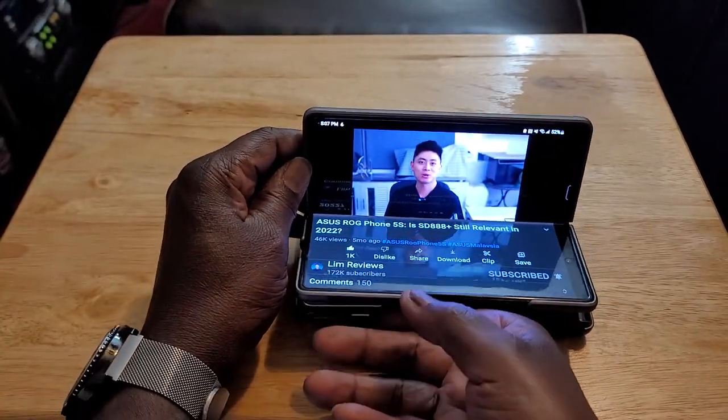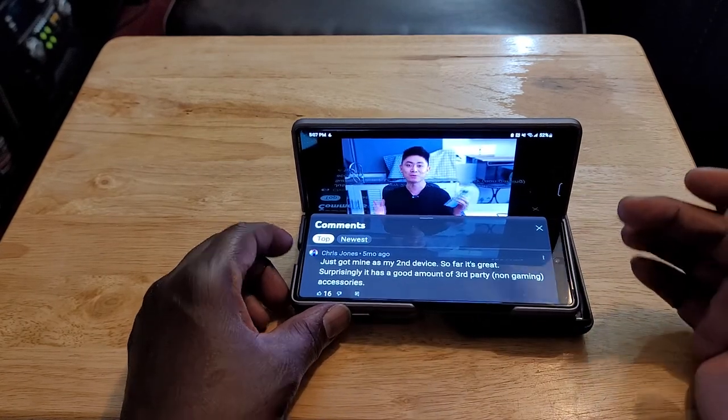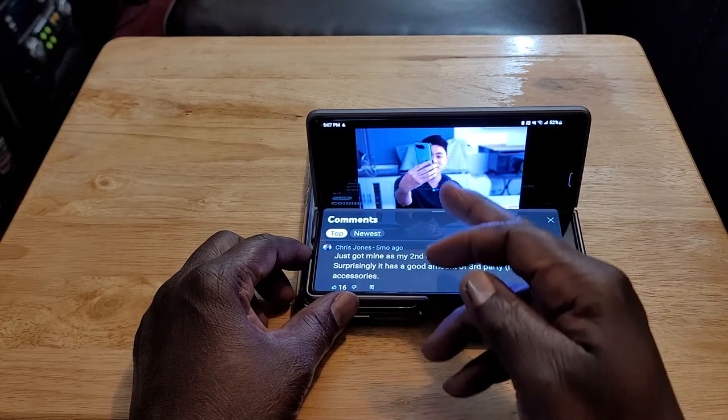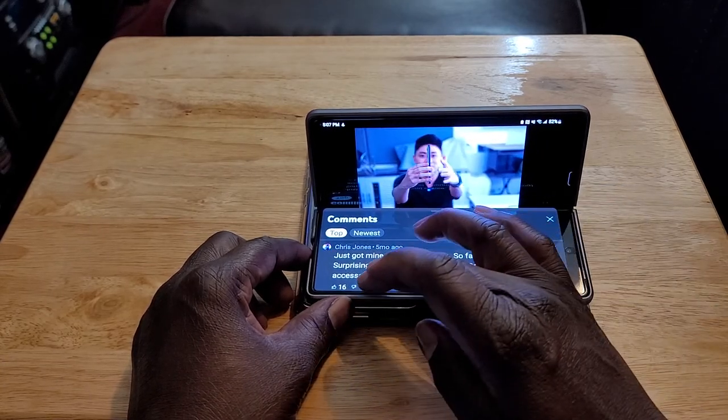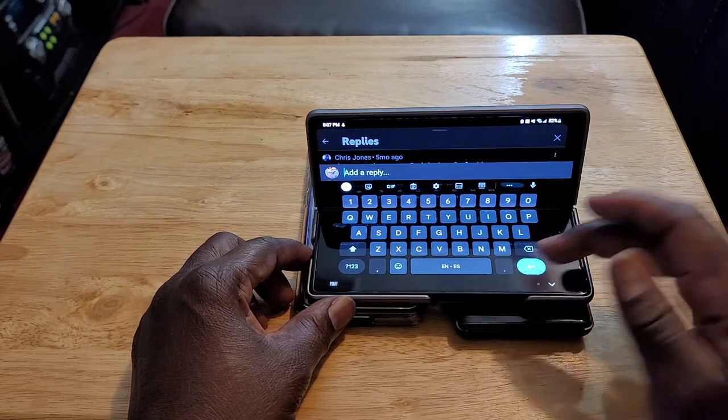You switch it like that, and you can read the comments this way and still watch the video. Then if you want to comment, you can do that right there — boom. And then you're done.